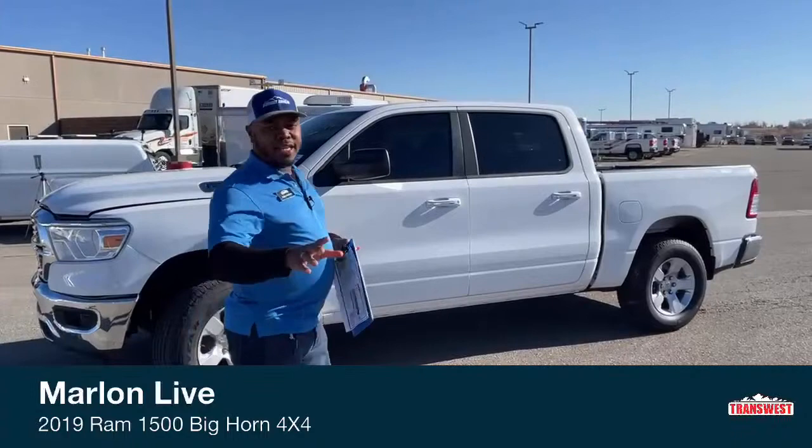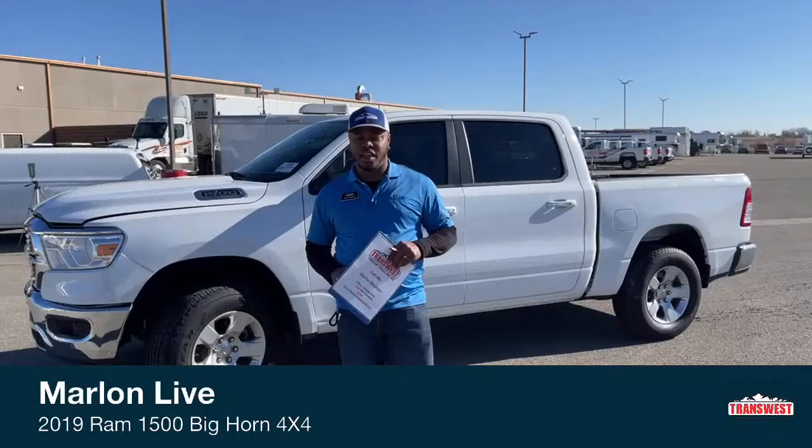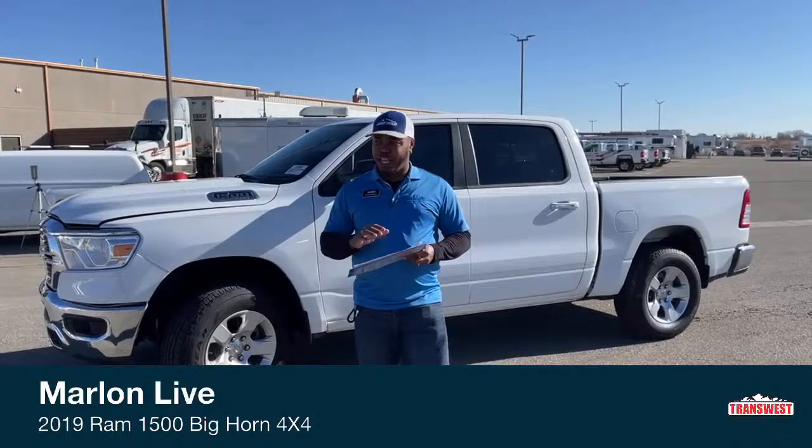Hi guys, another pleasant good morning to you. Welcome to TransWest Truck Trailer RV here in beautiful Frederick, Colorado. Today is a beautiful day. Sun is out and we got a beautiful truck behind us.